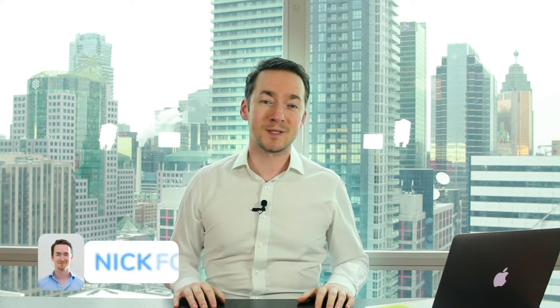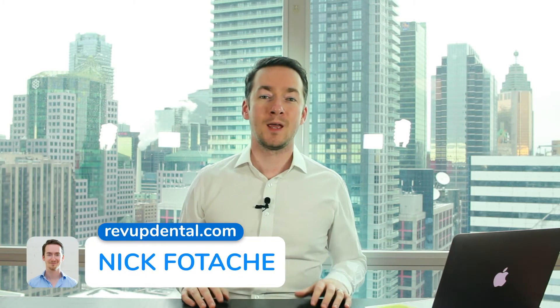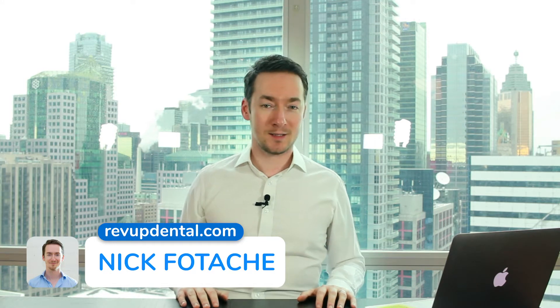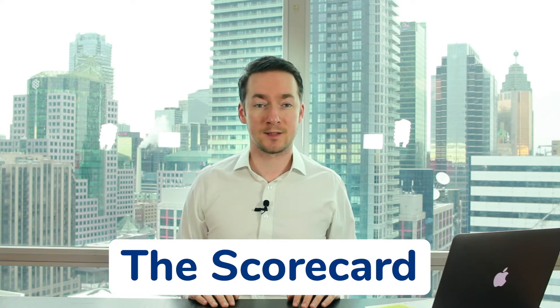I'm Nick from RevUp Dental, the company that helps dentists get more new patients, grow their practice, and beat their competition. In today's video, we're going to take a behind-the-scenes look at a system we've built called the Scorecard that tracks what is happening with patient communication at the practice day-to-day. I'm going to show you how we use this information to drive a lot more new patients — 20, 30, 40% increase in a year — without spending any more money on marketing. In fact, we're often able to help our dentists spend a lot less money on marketing. So let's jump into my computer and take a look at how that system works.